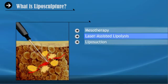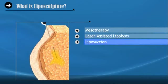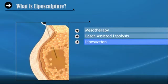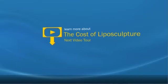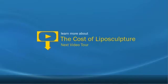Laser Assisted Lipolysis is liposuction that makes use of lasers to melt fat before it is suctioned out of the body using a cannula and suction device. And tumescent liposuction utilizes a special solution of ingredients to cause fat cells to swell, making them easier to remove from the body. Click next to find out more about the cost of liposculpture.